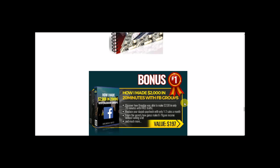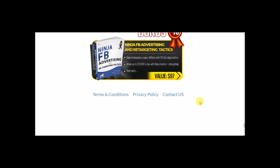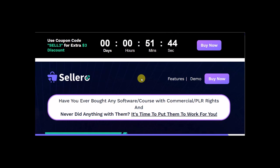How to make $2,000 in 20 minutes on Facebook groups — it goes on and on. So you get all those for free if you decide to purchase this course through my link. Check it out. The video is going to start in a minute to show you more details on how this works.